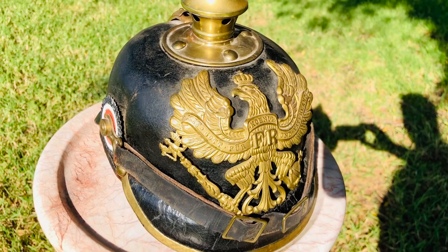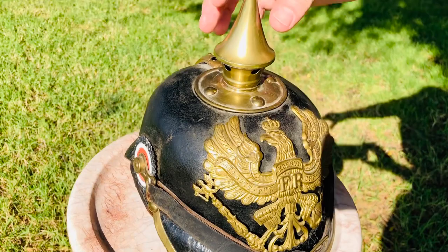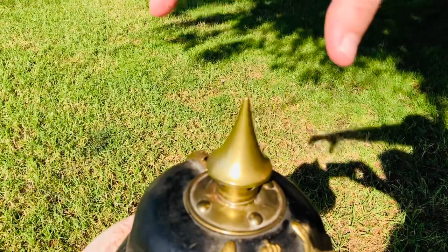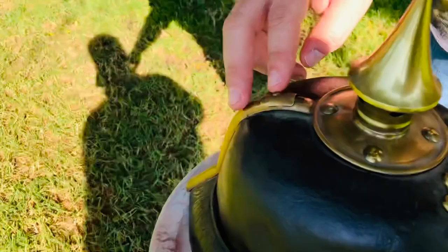The brass tip here is also very typical of this Pickelhaube. When you get to the higher ranks in the Prussian military or the German army at that time, you'll see these get a little bit higher and sometimes have an eagle or an animal represented on top. The back spine, the 'spinne,' is still in very good shape and not bent. These are things that are very difficult to find intact in Pickelhaubes this old.